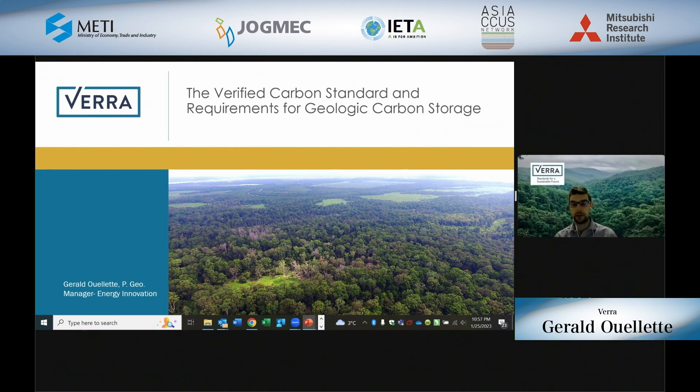Today, I'll provide an overview of Verra's globally leading program in the voluntary carbon markets, which is the Verified Carbon Standard, or VCS for short. I will also provide an overview of our recently released requirements in the VCS program for geologic carbon storage, or GCS projects, which also includes carbon capture and storage projects.